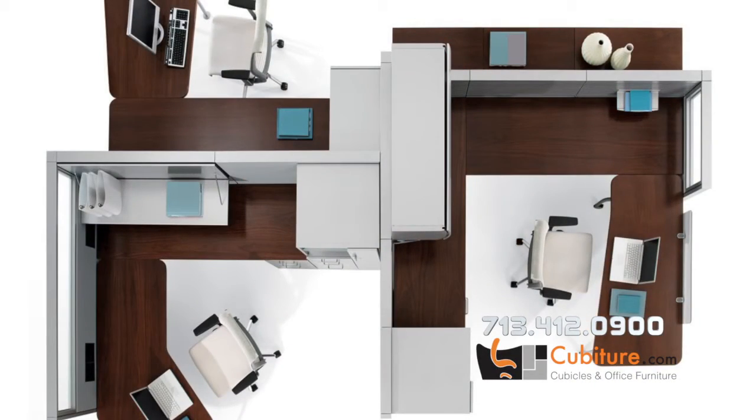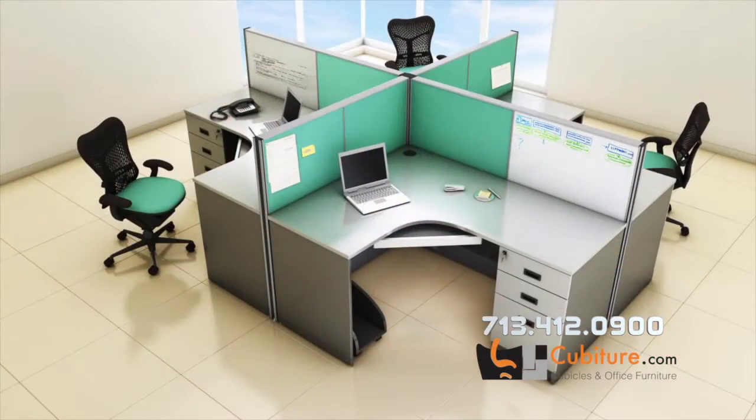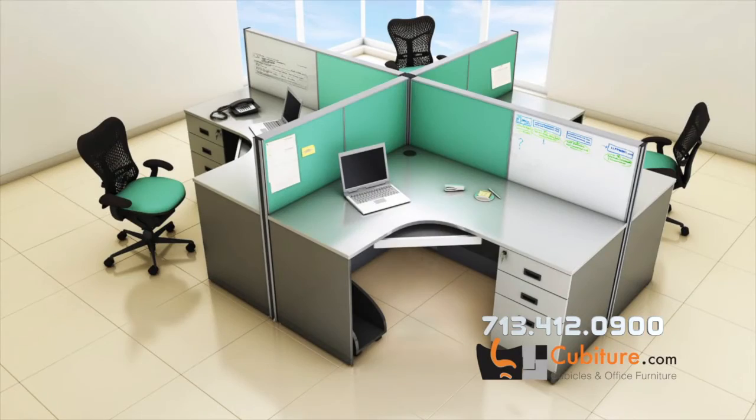Modular office furniture comes in multiple different styles. It could be a cubicle, it could be a built-in office, it could be desking components, which we're kind of getting used to now in the marketplace because we're doing different options for our cubicle components in modular furniture. So there's multiple options in that area.